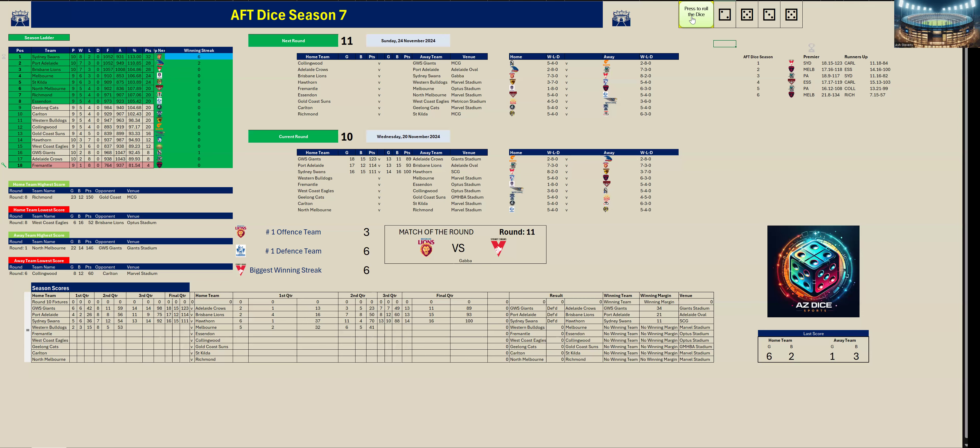In the second quarter the Bulldogs have come back — they kicked six goals two to Melbourne's one goal three. At half time the Bulldogs are up by 12 points, 53 to 41. Third quarter.